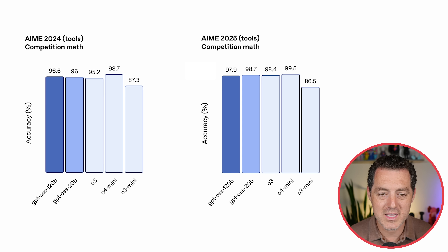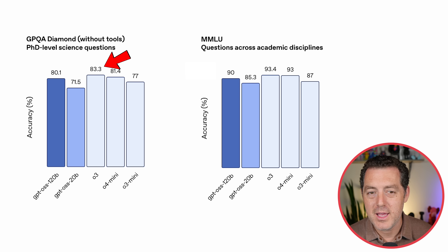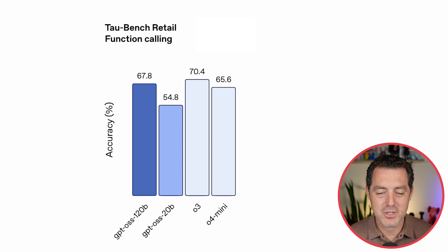On AME 2024, the results are absolutely insane — even the 20 billion parameter version scored 96%. For AME 2025, the 20 billion parameter version actually beat the 120 billion parameter version. For GPQA Diamond, a PhD-level science benchmark, the 120B scores 80.1 versus O3 at 83.3, with the 20B close behind at 71.5. MMLU: 90% for the 120B, 85.3% for the 20B, very comparable to O3. TauBench for function calling: 67.8 and 70.4 respectively — very respectable results.